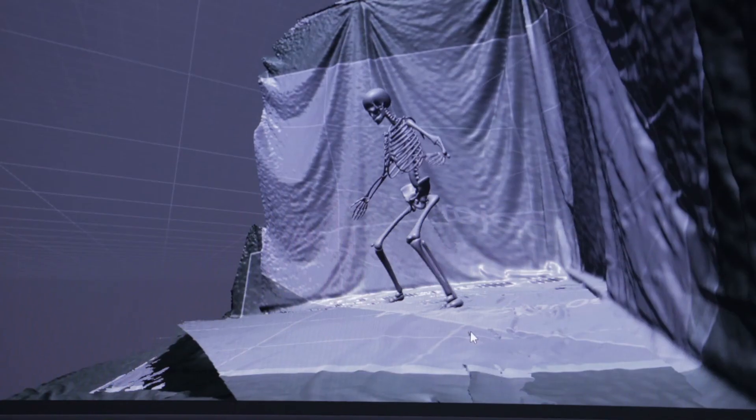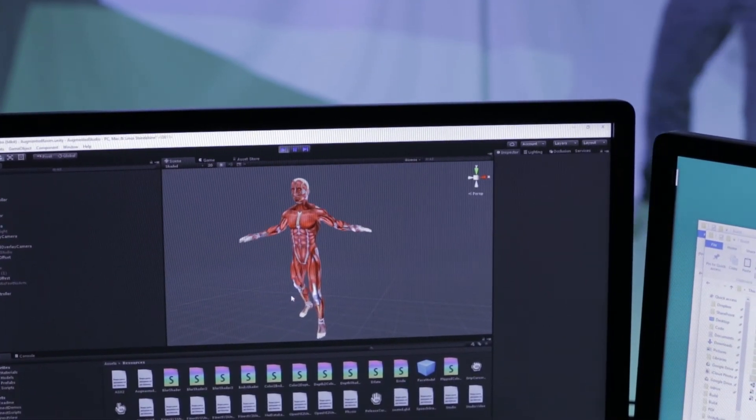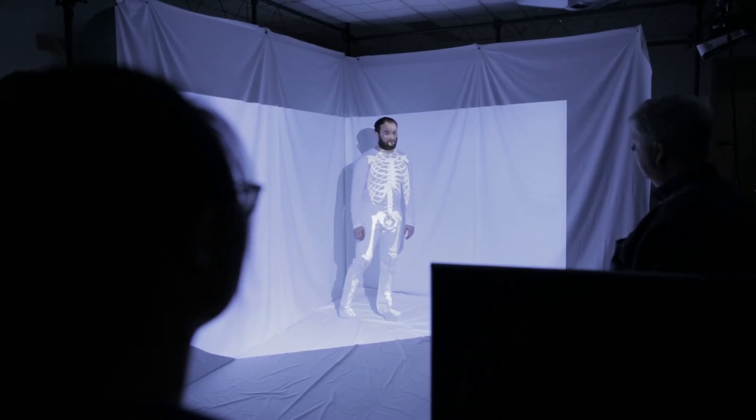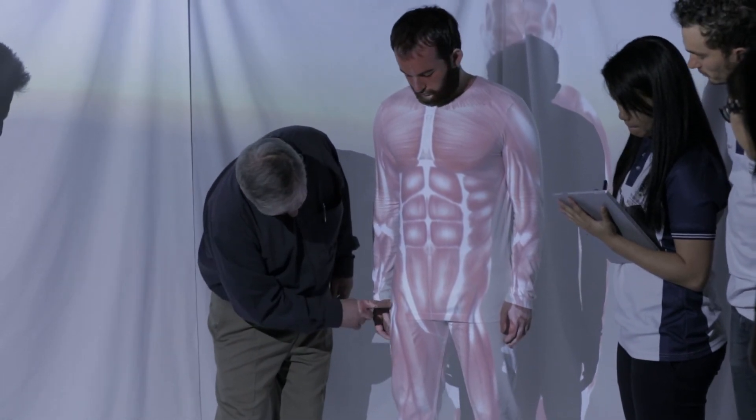What you see in the scenarios are skeletons and muscle models projected onto the student, so that the model actually moves accordingly to the movement of the student. That allows David, the instructor, to explain the concept better without having to refer to a skeleton mannequin.